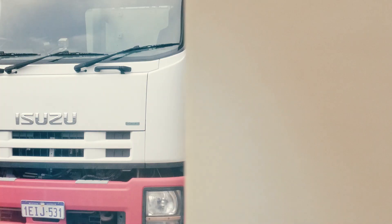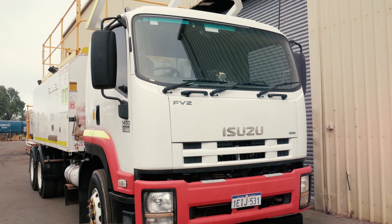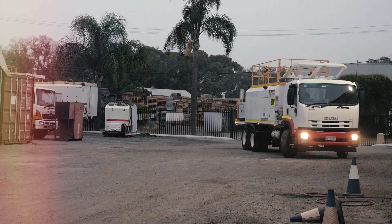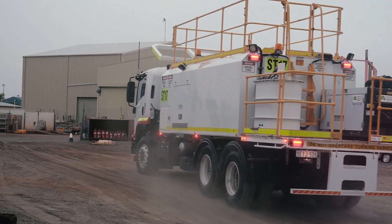Number four is specification and mine site compliance — making sure the truck meets all the safety standards to be able to work on that project or mine site. These may include ROPS, isolators and ESOPs, reverse alarms and cameras, high visibility taping and safety stickers, and more.